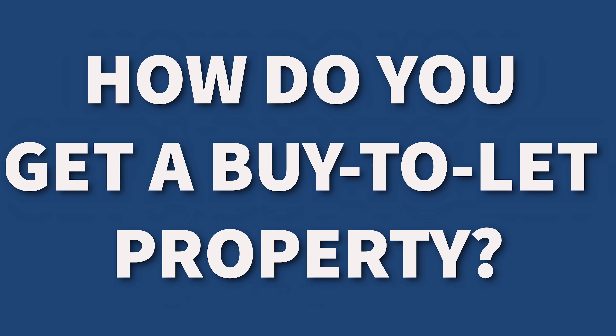So how do you get a buy-to-let property? Naturally one of the places you can get properties, believe it or not, is an estate agent. But actually what you might find more effective is a lettings agent.